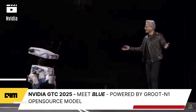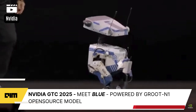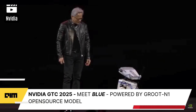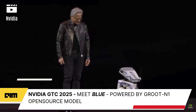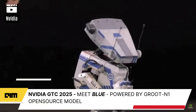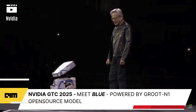Tell me that wasn't amazing! Hey Blue, how are you doing? How do you like your new physics engine? You like it, huh? Tactile feedback, rigid body, soft body simulation, super real-time.